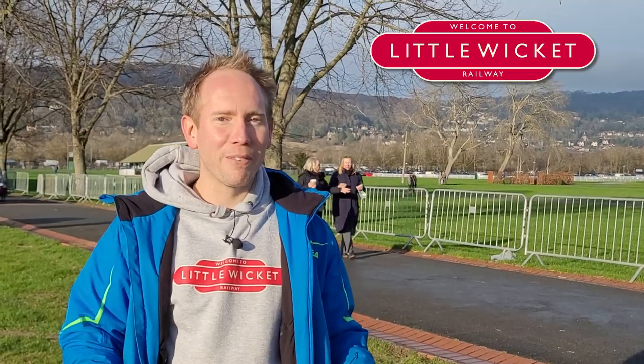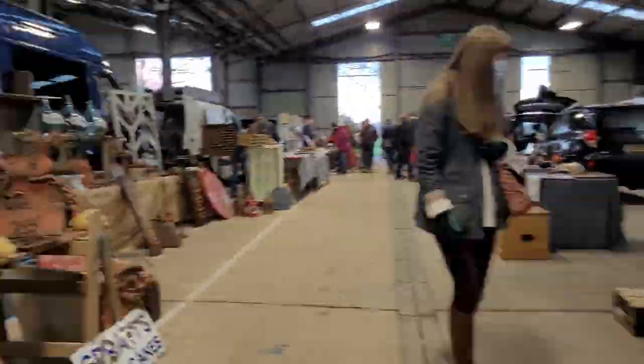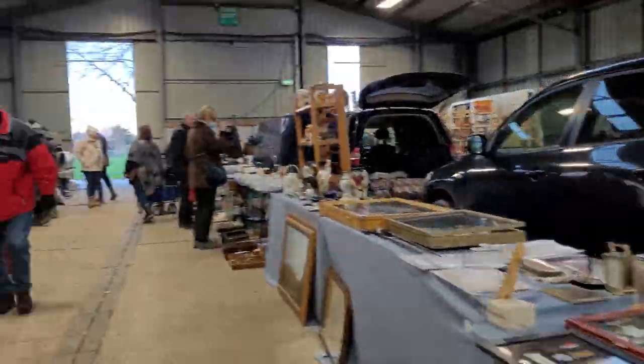Hi guys and welcome to Little Wicket Railway. I'm Rob and in this video we're back at the flea market searching for bargains. This is the B2B event at the Three County Showground in Malvern. We were here last summer and picked up a few things for the railway room as well as a few models. People seemed to like that video so I thought I'd come back.